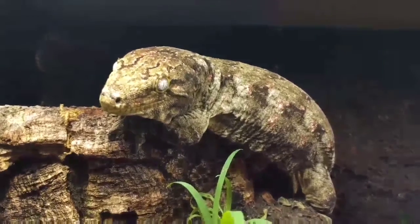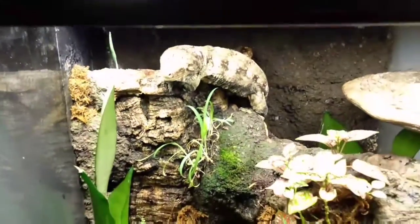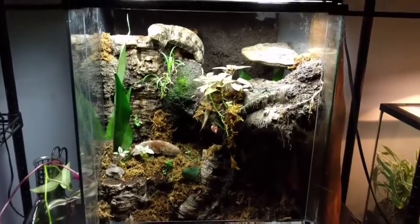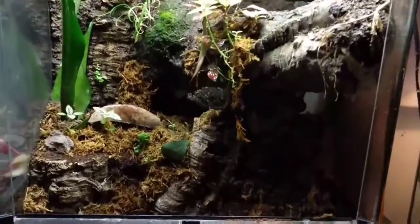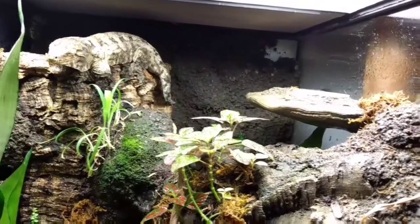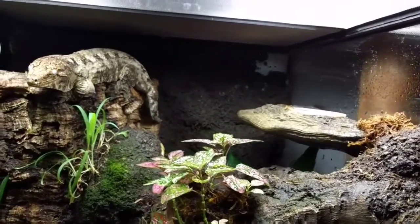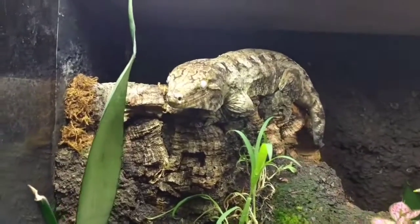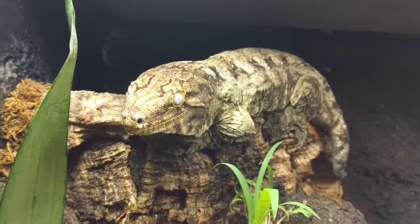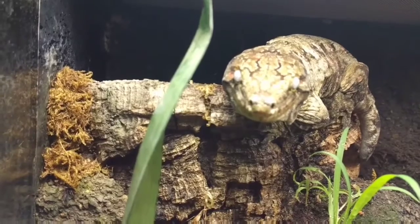Right here everybody is my beautiful Rhacodactylus leachianus gecko Titan. He is a Pine Island locale leachianus. I've got him in this 18x18x24 Exoterra — it's pretty awesome looking, really naturalistic, with several different types of plants and a clay background in the back, plus a nice ledge for him to eat off of. Surprisingly the ledge doesn't weigh down or fall. He is a pretty massive gecko — I think the last time I weighed him he was around 210 grams. He's already getting huge, with about 100 or more grams left to go.